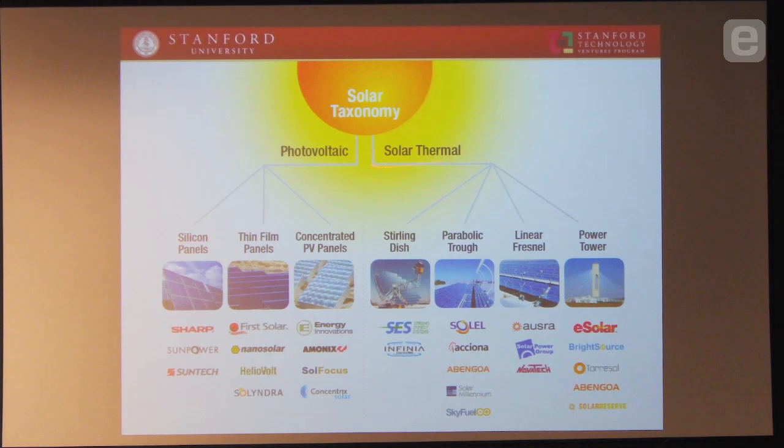Over here on the left, you have photovoltaic techniques: silicon panels, thin film panels, concentrated PV panels. And over on the right, solar thermal — dishes and troughs, parabolic troughs, linear Fresnel concentrators, and power tower. The solar thermal power tower is the highest efficiency solar conversion — in the high 30% you can get. So I figured if there's any place to try and apply Moore's Law, it would be way over here on the right. How do you apply Moore's Law to this high efficiency solar conversion system?